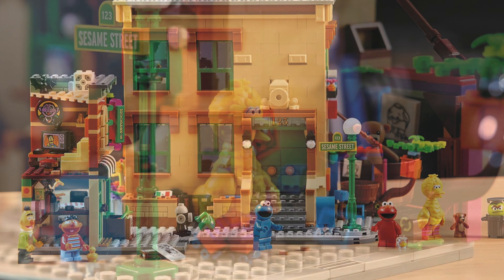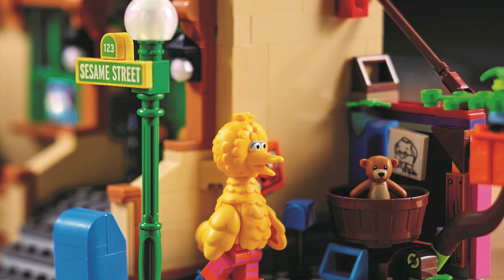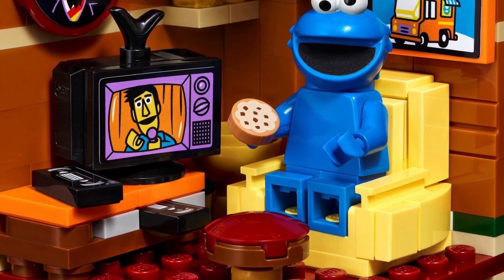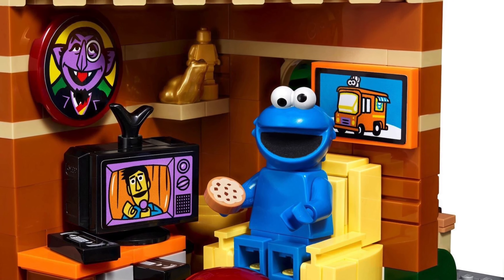The set has so many cool features like Big Bird's Nest, which is quite well done, and the Cookie Monster's TV room that has some VHS tapes and a sweet picture of the count.